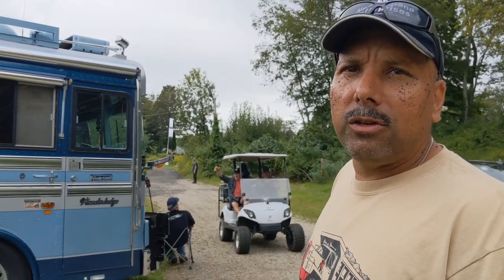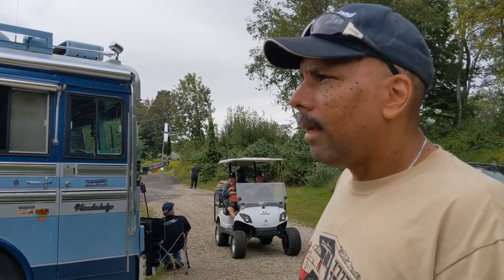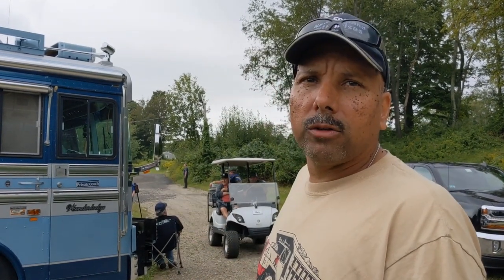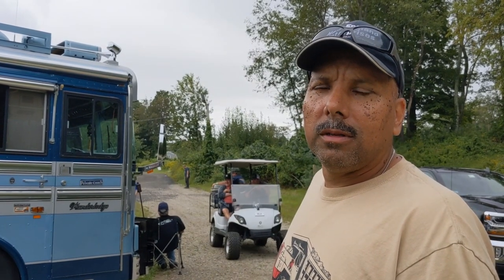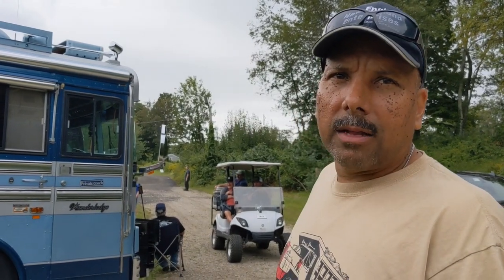It's got an 8V92 Detroit diesel with an Allison automatic transmission. The motor is in the back — it's a diesel pusher. This coach weighs 44,000 pounds, holds 300 gallons of diesel fuel, 120 gallons of fresh water.